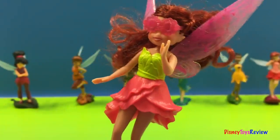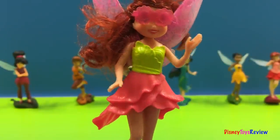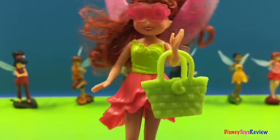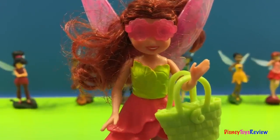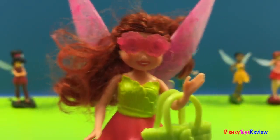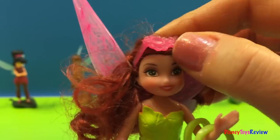And this is Rosetta's outfit called Strawberry Mist. It comes with this beautiful beach bag that matches her outfit. And she's also got these flower-shaped sunglasses. We are ready for the beach.